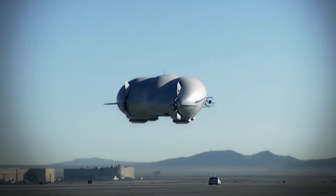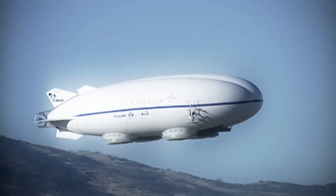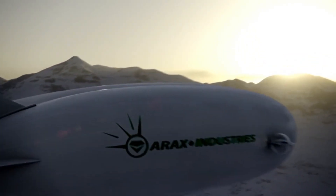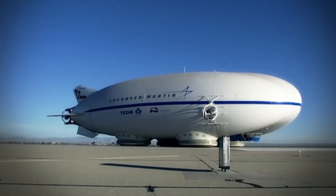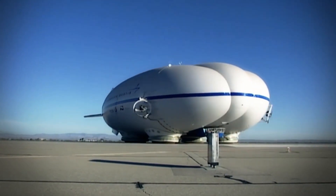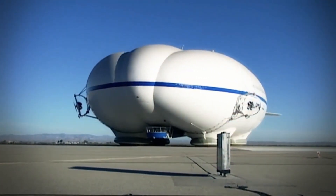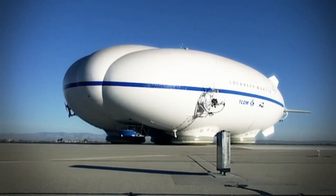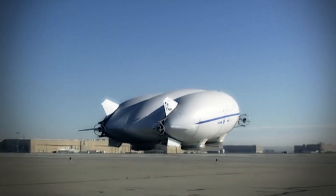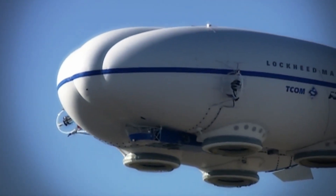Although it didn't make the cut for the US Army's LEMV program, its legacy thrives in the commercial sector as the Sky Tug, capable of hoisting 20 short tons of cargo. The P791's groundbreaking technology has been carried forward by Hybrid Air Vehicles with the new Airlander 10, promising a future where airships redefine efficiency and versatility in cargo transport — a glimpse into a future where the romance of airship travel meets the demands of modern logistics.